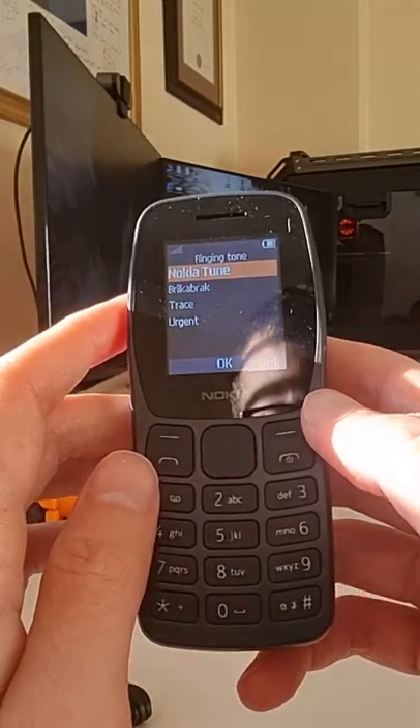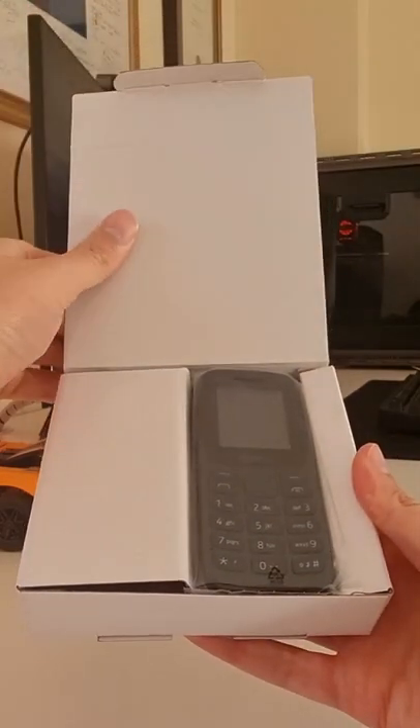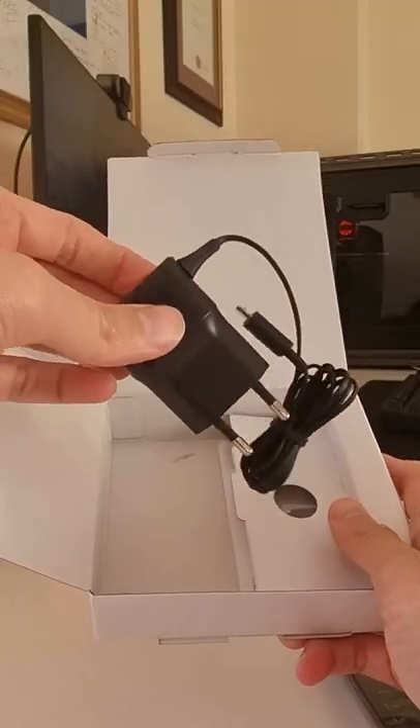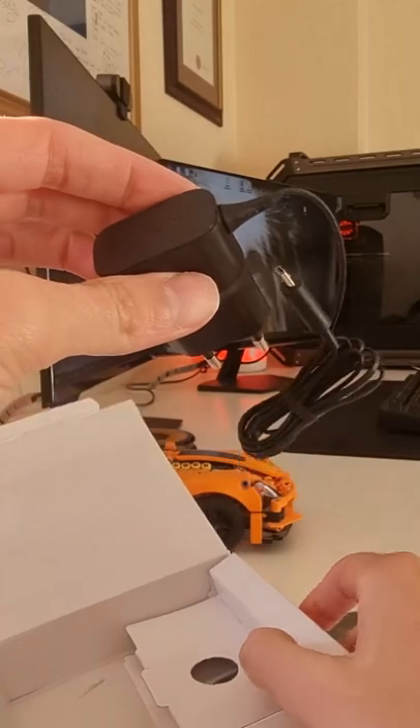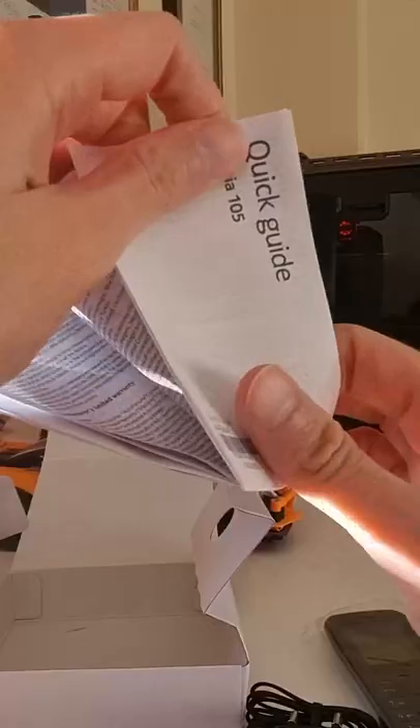Let's see what you get in the box. You will find the Nokia 105, a micro USB charger, the 800mAh removable battery, and a user guide, which is very important for this device.